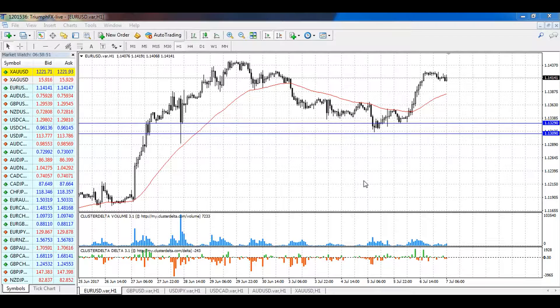Welcome to the daily technical forex forecast for the 7th of July. My name is Andriot Shinesky. I'm a technical analyst at TrimFFX. Traditionally, we begin our forecast with the EUR/USD and CPI.